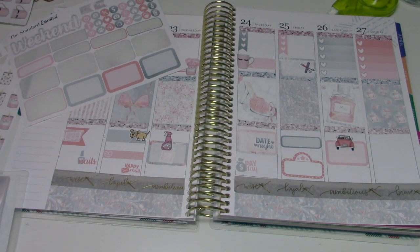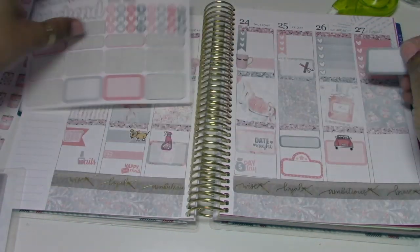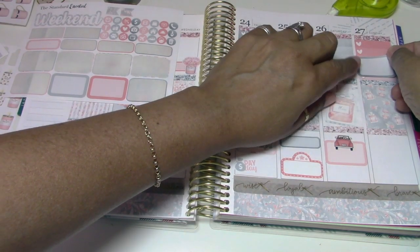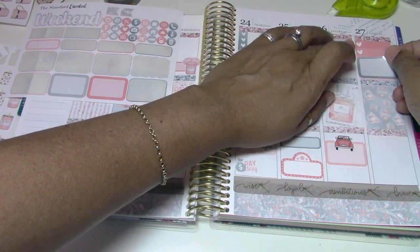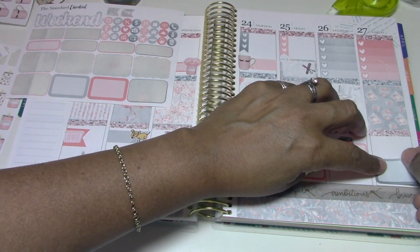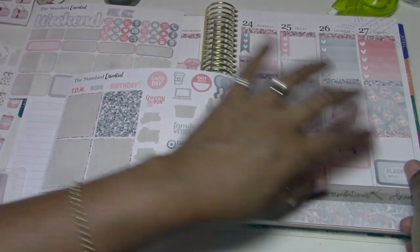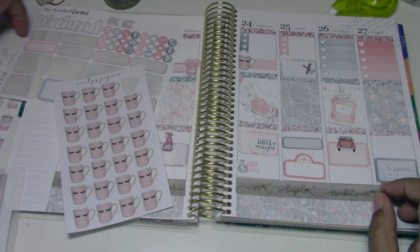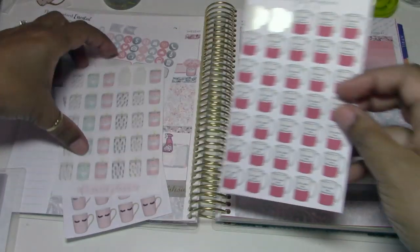Sunday is church and then after church we go to lunch. I'm going to cover some of these hearts out — we do church and then lunch and then the rest of the day I plan to do some planning, so I'm going to put this sticker down here that says 'planning time.' Then I'm going to put another one of these cute cuties — and then the dogs are going to bark again, it sounds like hubby's home.